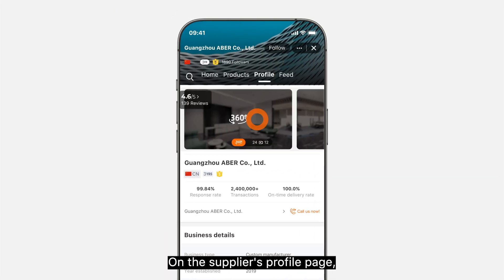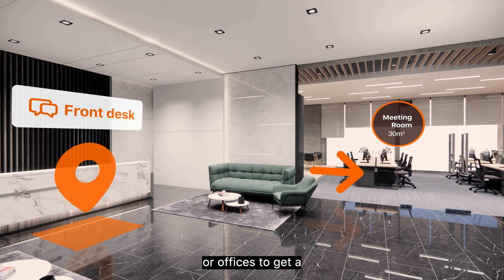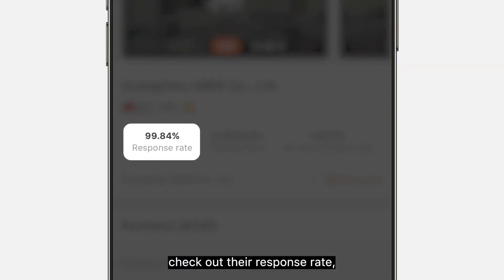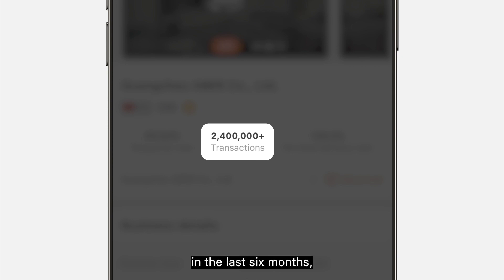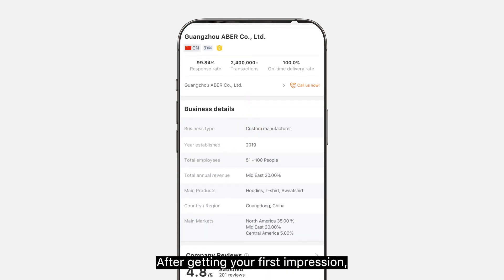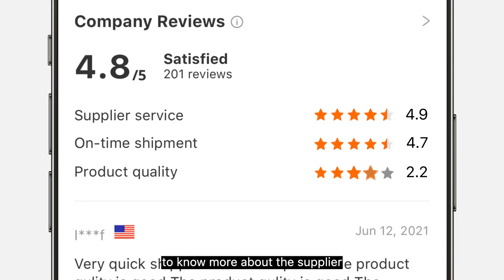On the supplier's profile page you can take a virtual tour around their factories or offices to get a 'like you are there' feeling. Check out their response rate, online transactions in the last six months, and on-time delivery rate. After getting your first impression, refer to standardized metrics like their export markets and check out their ratings and reviews to know more about the supplier.